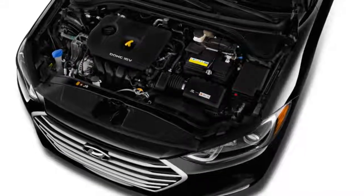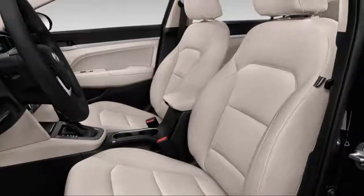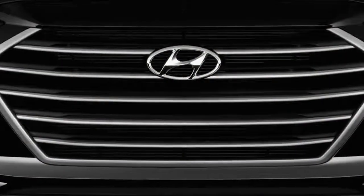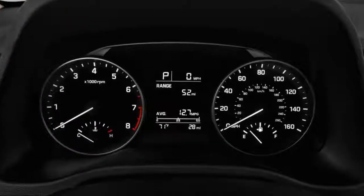The 2018 Hyundai Elantra GT joins the lineup as a hatchback model, but its name is somewhat deceiving — it's not directly related to the Elantra sedan. The Elantra gets a 6.8 out of 10 overall, but that rating is based on the sedan.